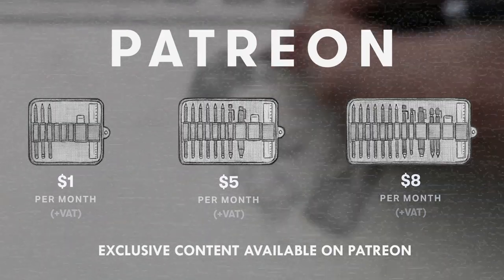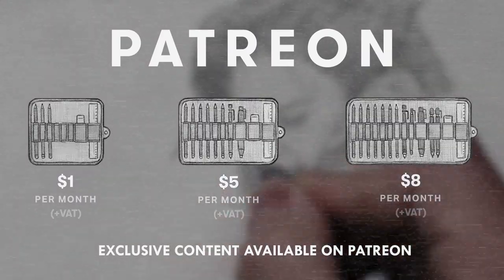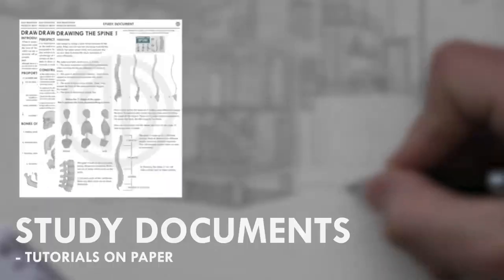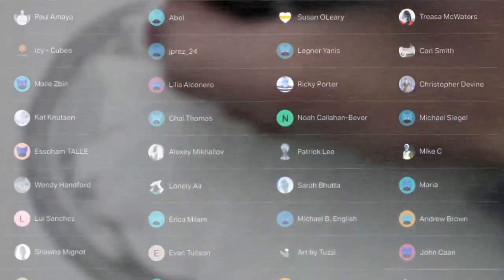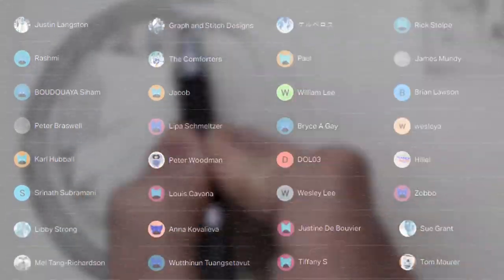Anyways I hope you enjoyed this. When I'm ready I will make a part two and show you some more drawings, but with that being said, thanks for watching and I'll see you in the next one. If you enjoyed the content I create then do consider becoming a patron on Patreon. You will gain access to exclusive tutorials, study documents, process papers, real-time drawing footage and more. Plus you will also be supporting me in a more personal way. Thank you for watching this video and I'll see you soon.